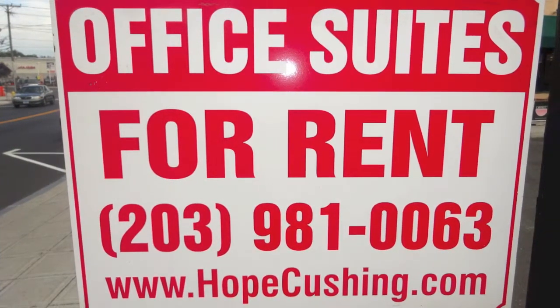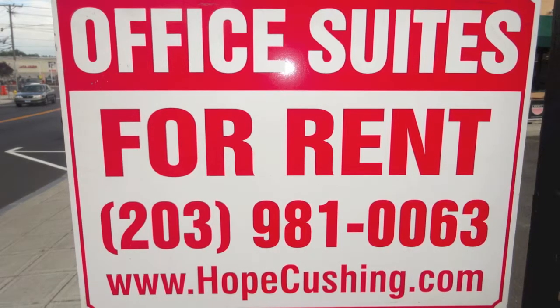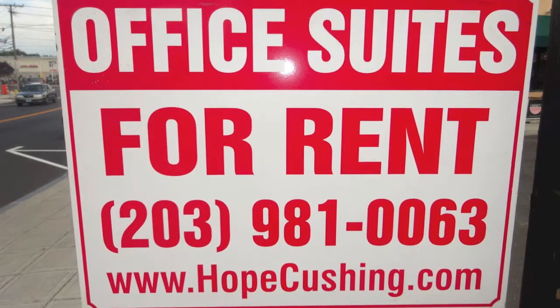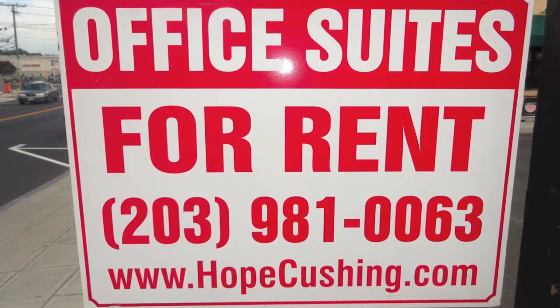Give us a call at 203-981-0063. We'd be happy to answer any questions or to schedule an appointment for you to see one of our professional office spaces. Thanks for watching.